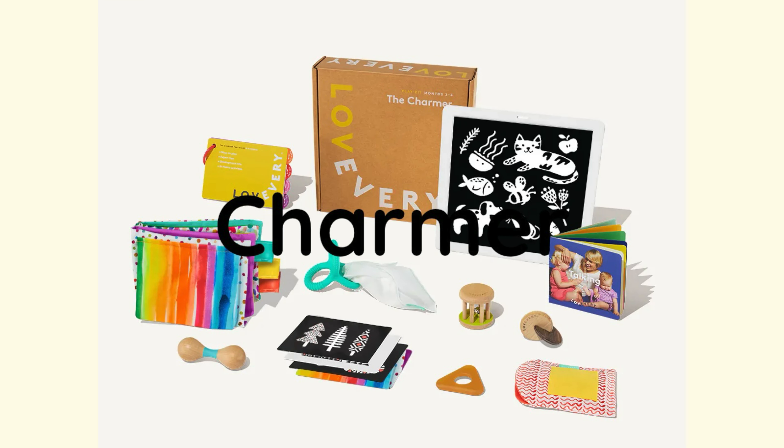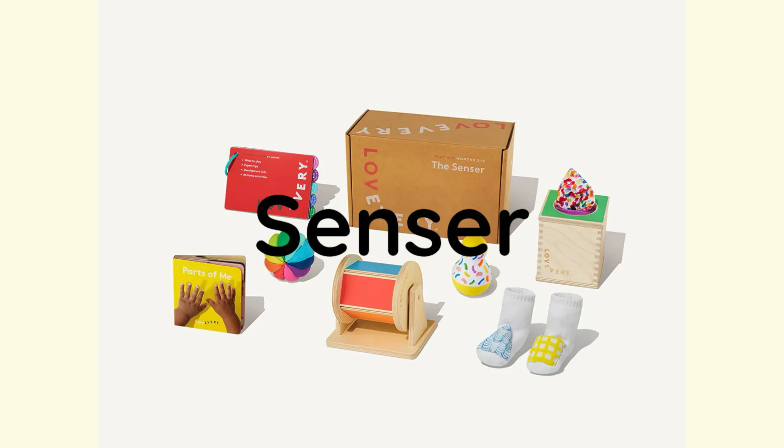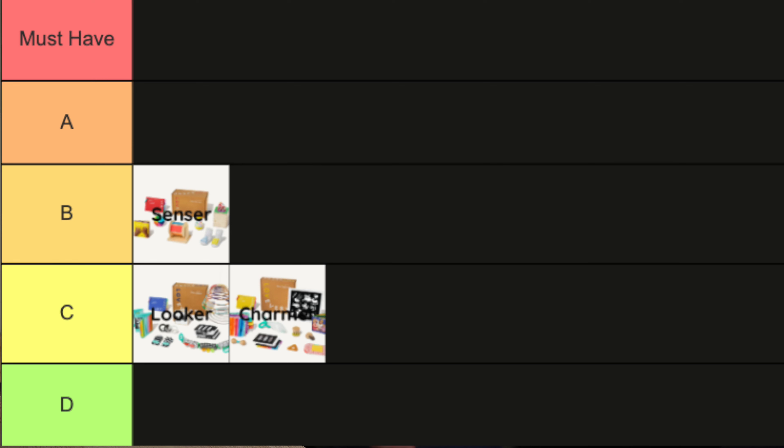Next up, the Charmer. Once again, great for the age but nothing that completely wows beyond the play guide included in all the play kits. I'll rank this a C tier as well. The Sensor's biggest draws are the tissue box and the spinning rainbow. The tissue box is amazing — my children spent countless tummy time sessions pulling those tissues. It's probably one of the more memorable items from the zero to 12 month boxes, so I'll rank the Sensor a B for being a very solid play kit.